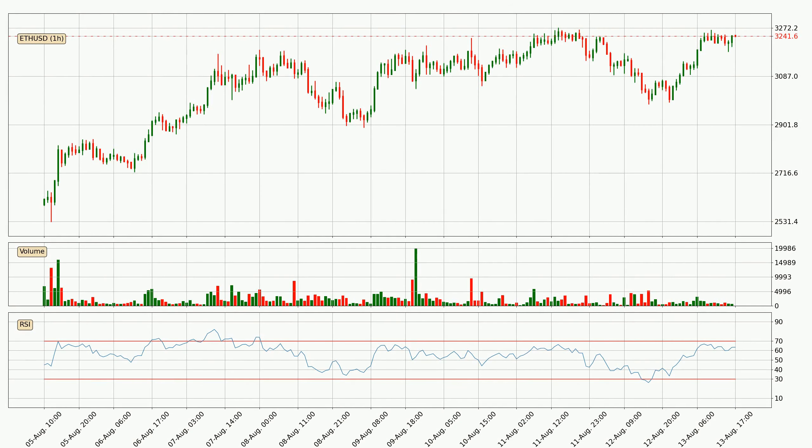Moving to the hourly relative strength index, the current hourly RSI is at 63, so there are currently no signs of the crypto being overbought or oversold.